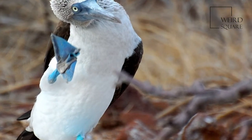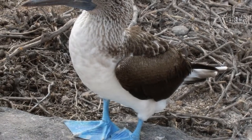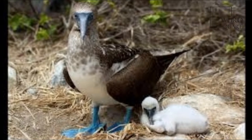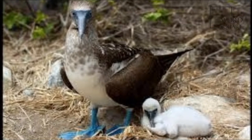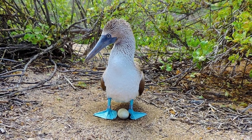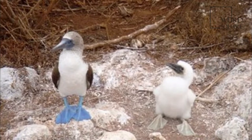The natural breeding habitats of the blue-footed booby are the tropical and subtropical islands of the Pacific Ocean. It can be found from the Gulf of California down along the western coasts of Central and South America down to Peru. Approximately one half of all breeding pairs nest on the Galapagos Islands.